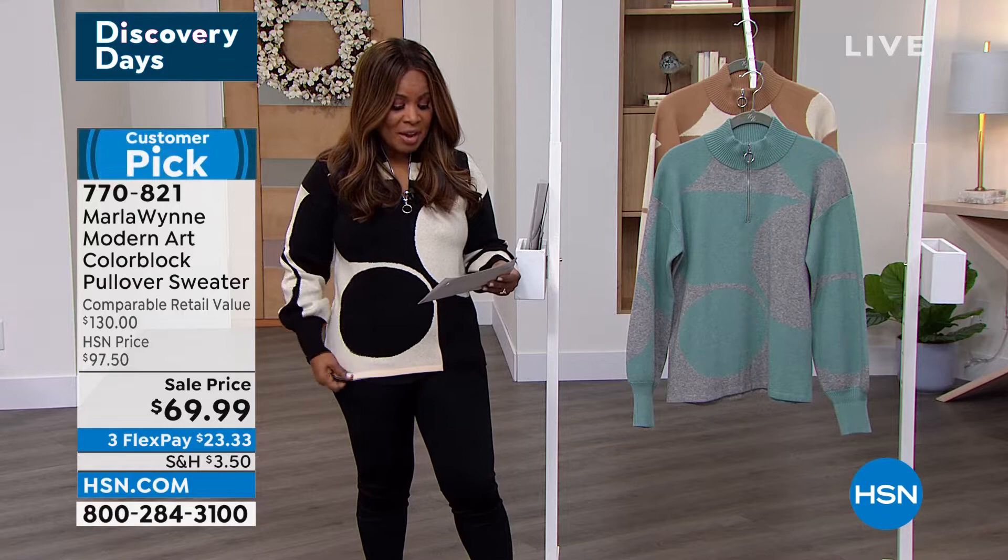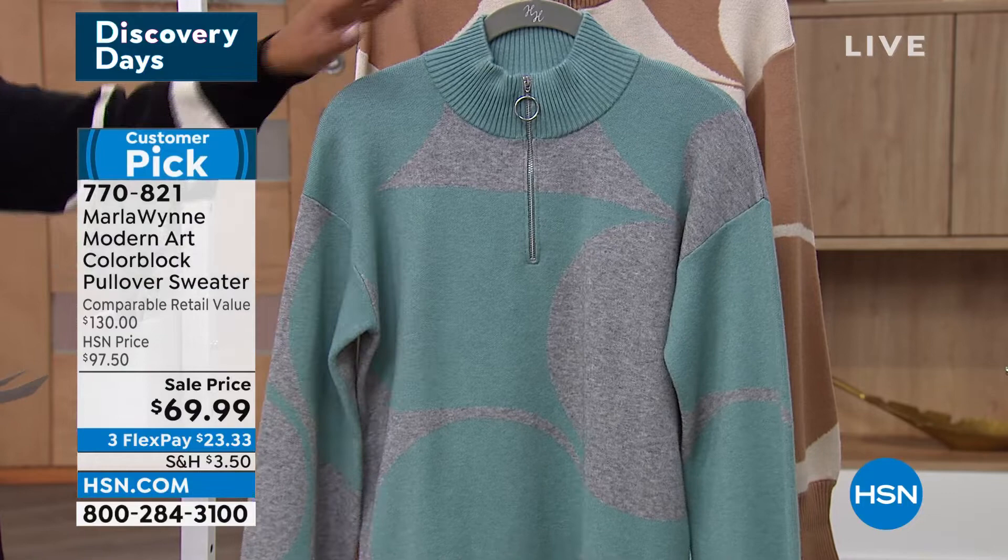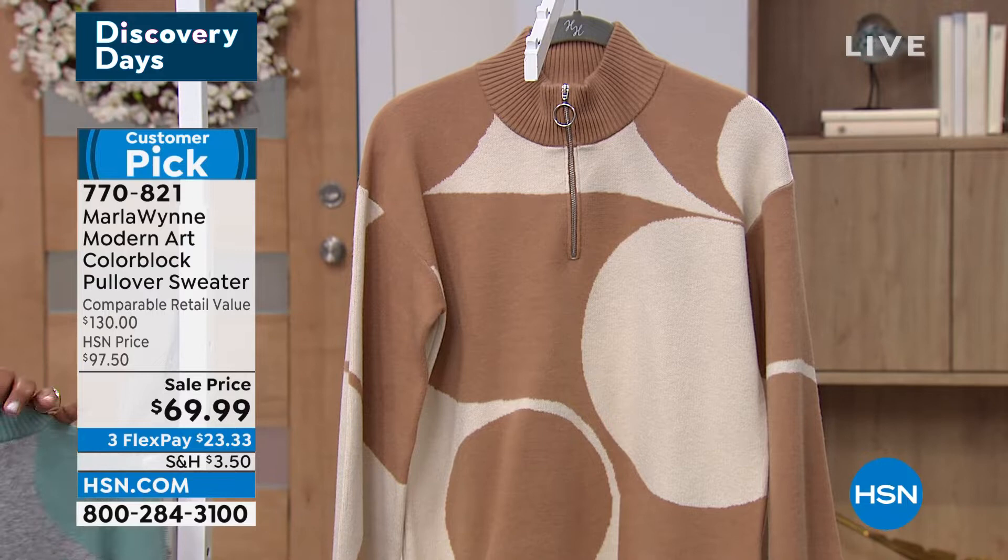I am wearing it in the combination of the black and ecru. We have it available in this beautiful celadon and light gray. That's such a beautiful color combination. And then we also have it in the camel and the ecru. It's a big customer pick. I do recommend that you go to our website and please read the reviews.